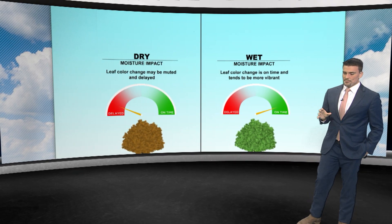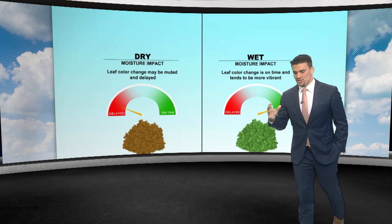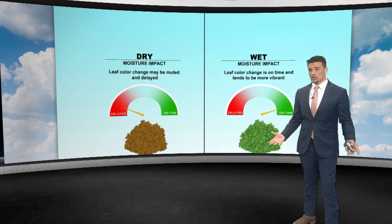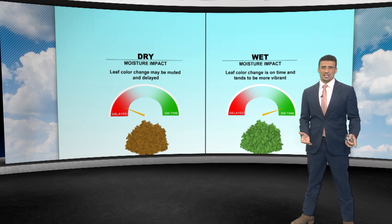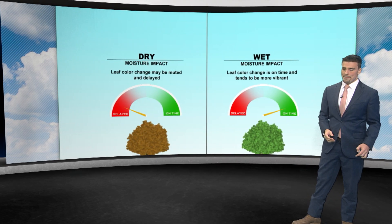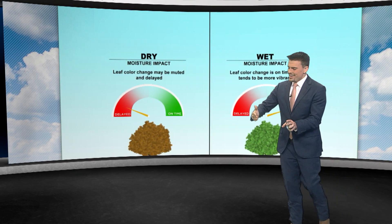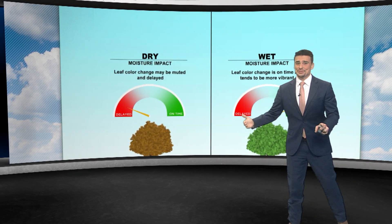Moisture has been a tricky thing too. If you have a severe drought, that'll really impact the leaves — they may fall off early before they even have the chance to change and they're going to be more muted over time. We've seen cases where there's been a drought all summer long and into the fall, getting close to peak, and things aren't looking good.